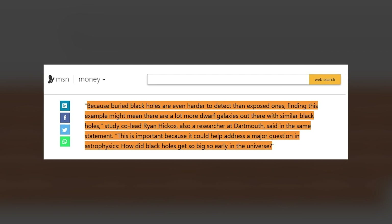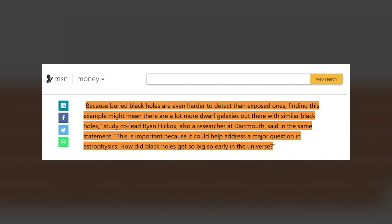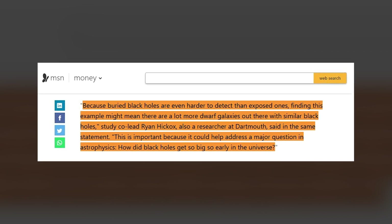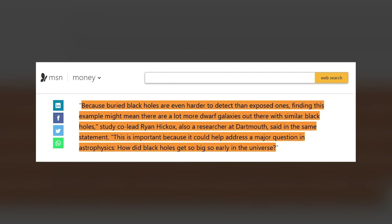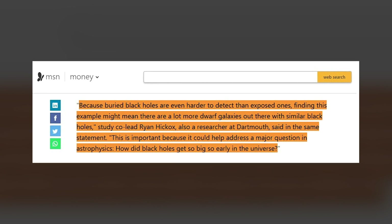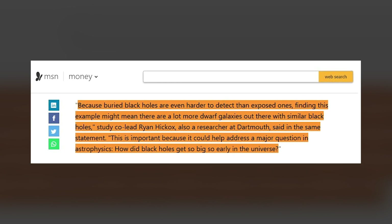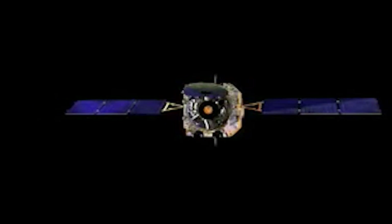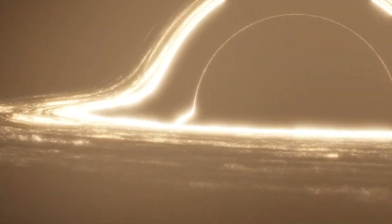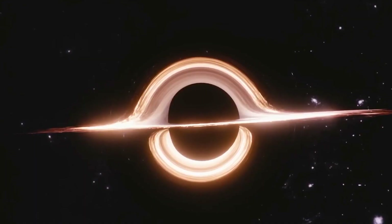Because buried black holes are even harder to detect than exposed ones, finding this example might mean there are a lot more dwarf galaxies out there with similar black holes. Study co-lead Ryan Hickox, also a researcher at Dartmouth, said: "This is important because it could help address a major concern in astrophysics: how did black holes get so big so early in the universe?" The team hopes this discovery could help further the conversation around how supermassive black holes reached such incredible sizes so quickly in the early universe.